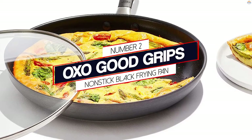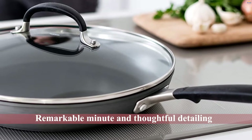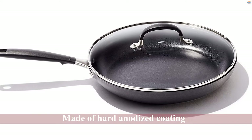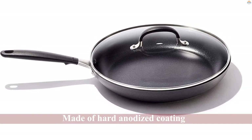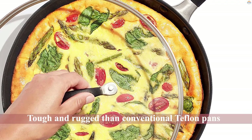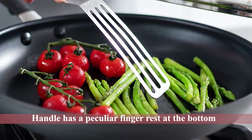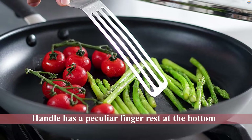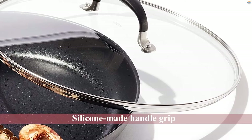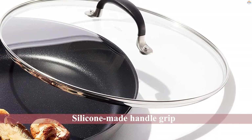Number 2: OXO Good Grips Non-Stick Black Frying Pan. From the first look, it just looks like an ordinary non-stick frying pan that just happens to do the job well. But when you zoom into the design and features, you will find remarkable and thoughtful detailing. For instance, even after being made of hard anodized coating and offering a 12-inch size, it is lightweight at 2.49 pounds. The coating makes it tougher and more rugged than conventional Teflon pans. Famed for good gripping, the handle has a peculiar finger rest at the bottom, which acts as an indicator to stop the fingers from touching the hot part of the handle. The silicone-made handle grip also remains cool.